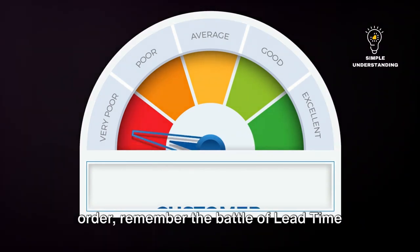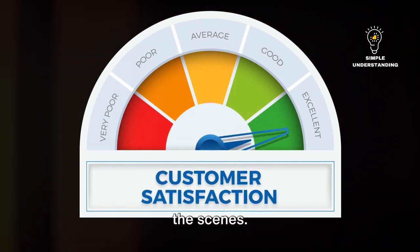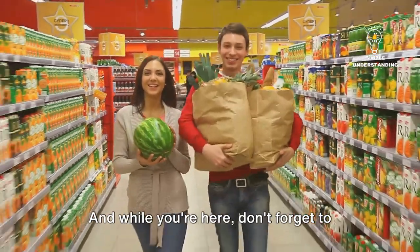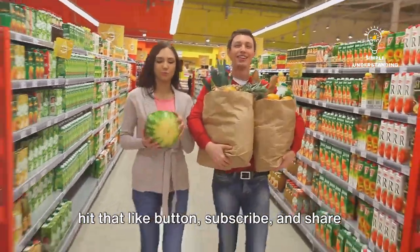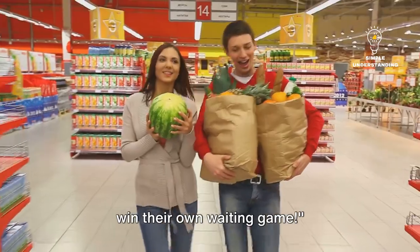So the next time you're waiting for an order, remember the battle of lead time and cycle time that's being fought behind the scenes. And while you're here, don't forget to hit that like button, subscribe, and share this video with your friends. Who knows, you might just help someone win their own waiting game.